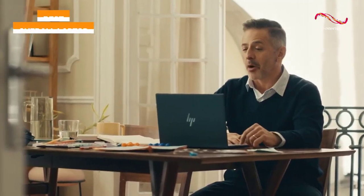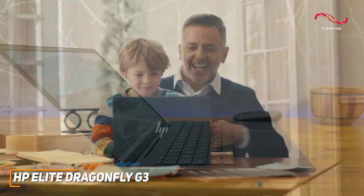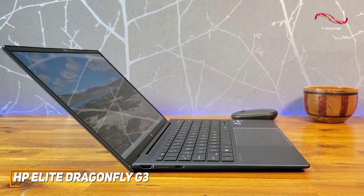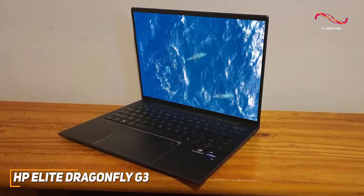The HP Elite Dragonfly G3 is a premium and robust laptop that offers a stunning display with a 3x2 aspect ratio to keep you productive, plenty of processing power, and outstanding battery life in a compact form factor. It has a sleek, modern design that's available in two different colors depending on your preference.